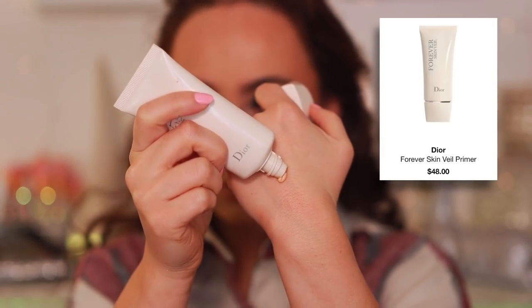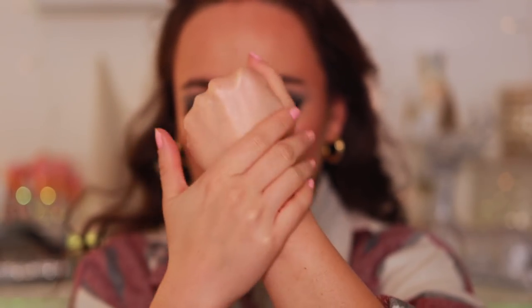In the face primer section I have two. The first is the Dior Forever Skin Veil. This doesn't necessarily make my makeup worse or affect wear time — it's just an extra layer on the skin that does nothing. Dior is a very pricey brand and I paid a lot of money for this to do nothing. My toxic trait is that I use makeup I don't like more than makeup I do like, because I want to make the bad makeup work. I'm still using this regularly but I don't recommend it.